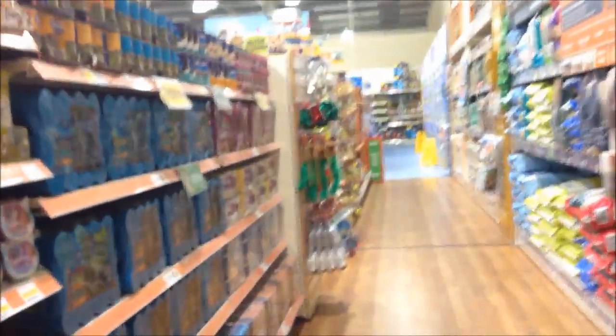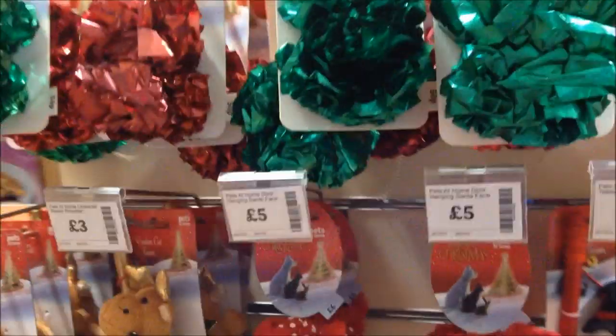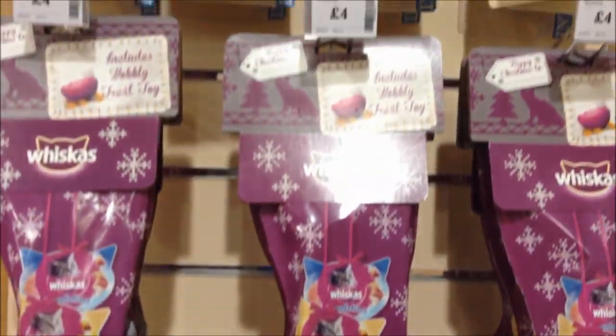Moving on to the cat products now. This is the cat food on the left, and some Christmas themed cat toys just here. Again we've got stockings and Christmas themed toys — they're quite expensive. There's a big selection of cat food, and little trays, cat towers, and some more stockings by Whiskers.